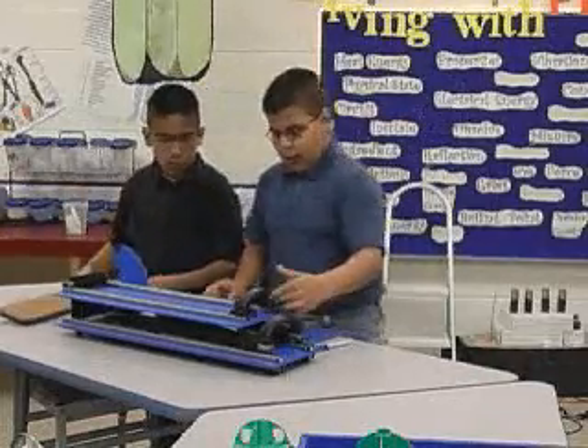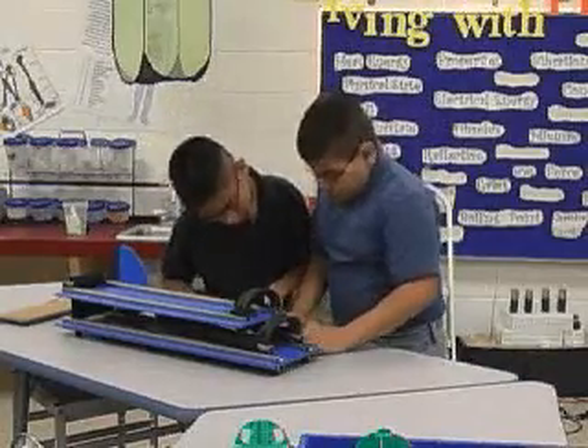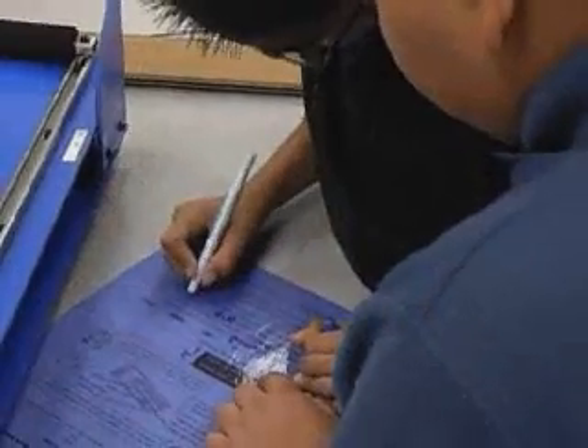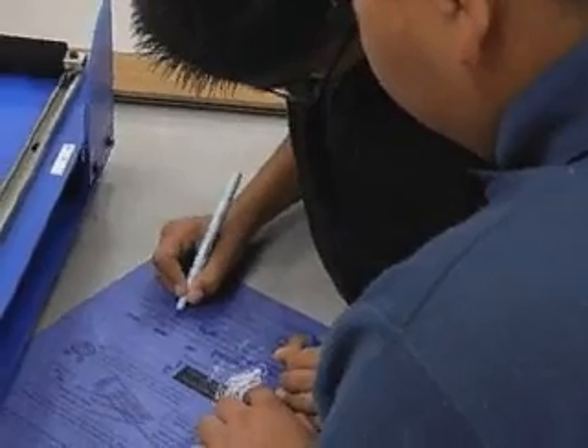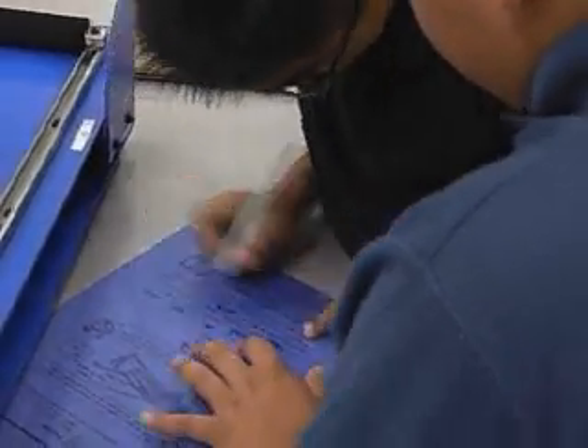They have to depend on each other. They have assignments — one gets the worksheets, one gets the science experiment, one operates the mouse. They have to decide among themselves who does what. The teamwork that goes on in the system is great.